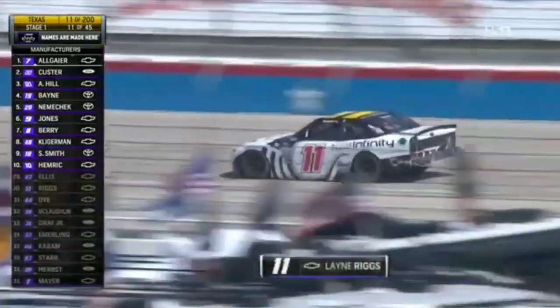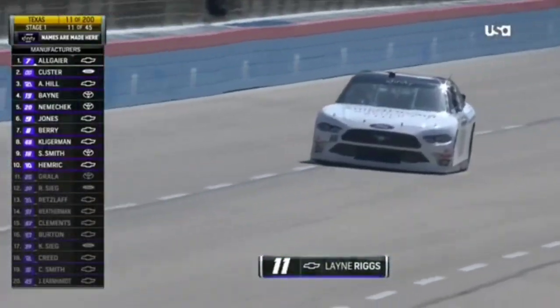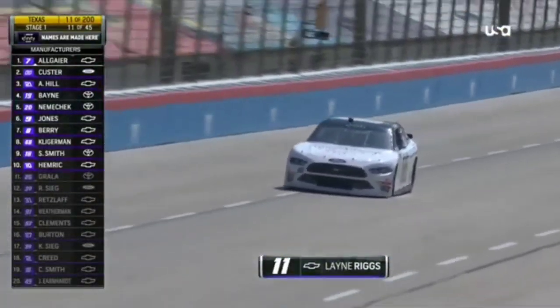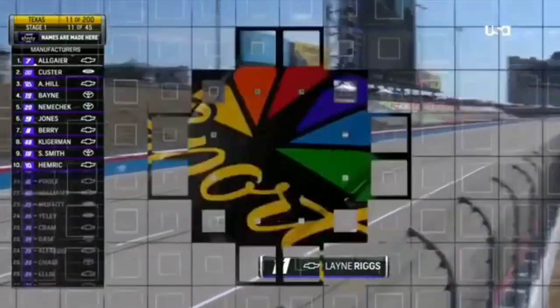This is the second time Lane Riggs has had an issue today. In practice, he spun coming out of turn two. There's the 66 car. Lane spun in practice and damaged the left rear quarter panel. They got this car fixed.